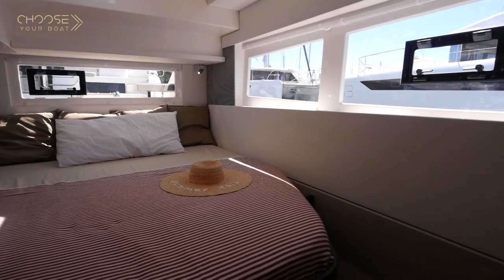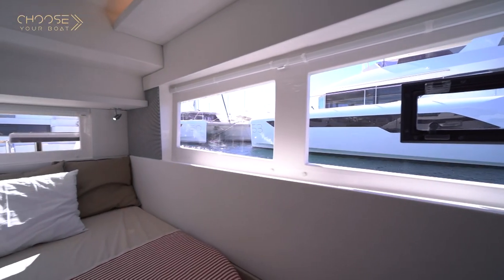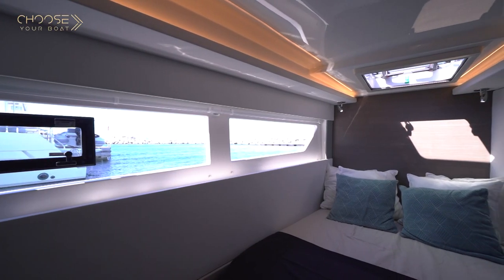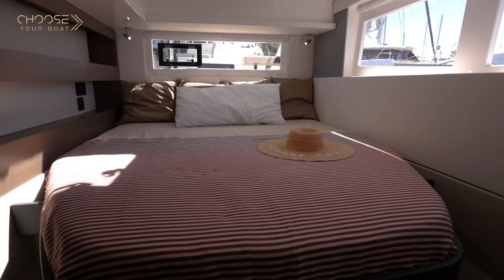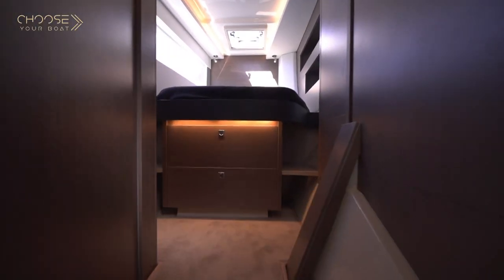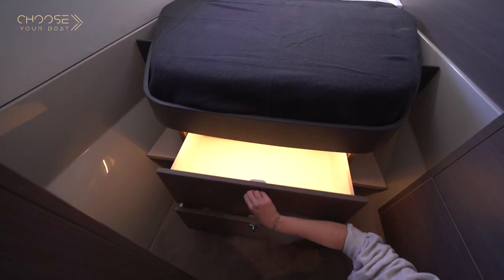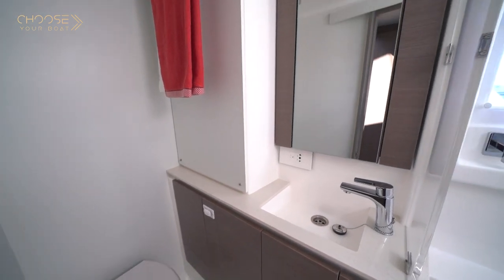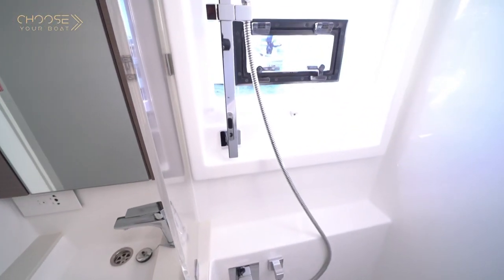We are now in the port hull of the Leopard 42. In this hull, you will find two cabins, each benefiting from its own head compartment. Note that on a four-cabin version, this hull would be symmetrical to the starboard hull. Large windows bring lots of light into the cabins, and numerous hatches provide ample ventilation. In each cabin, you will find large drawers and wardrobes for guests to store all their belongings. In the head compartment, you will have a separated shower, the toilet, the basin, and storage, with ventilation from two hatches.